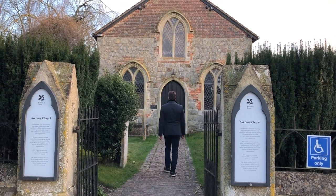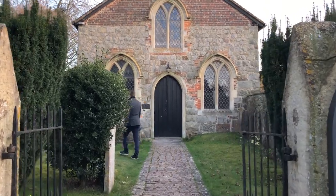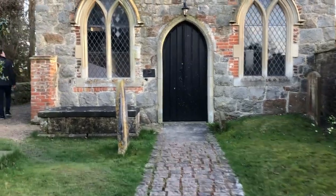This is the Chapel of Avebury. It was formed in 1670, but after being around those stones, ancient architecture feels somewhat modern.